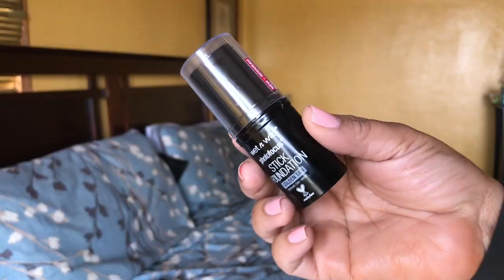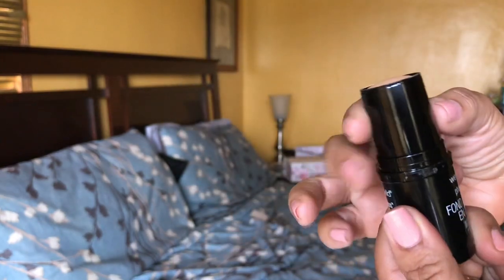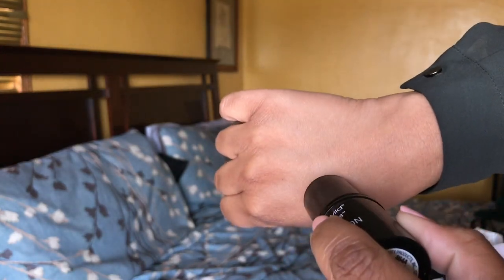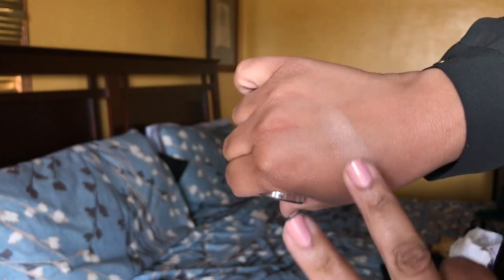The Wet and Wild Photo Focus Foundation Stick — I'm in golden tan for the foundation and almond for bronzing. It's so easy, I even do it in the car — just blend and blend. Thank you Wet and Wild. It's cruelty free, and Minted is also cruelty free and vegan. Both of these foundation sticks melt into the skin and I am loving them right now.